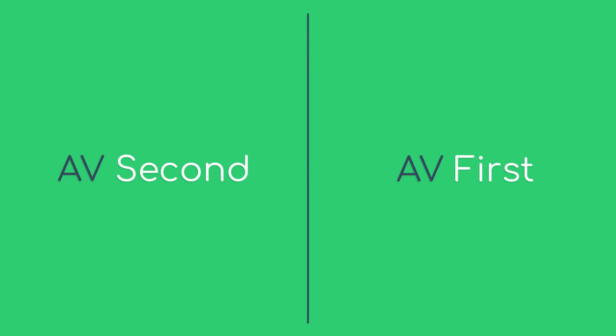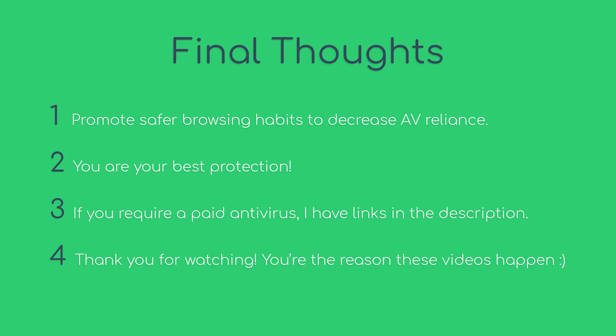There really are two people in the world: people who use antiviruses as a secondary form of protection, and people who use it as their primary form of protection. The more we promote safe browsing habits, the less reliant we become on antiviruses. So let's make people more aware of techniques to protect themselves before clicking the download button. I am Henry, and I hope this video helped you out. Thank you for watching, and have a lemur-ricious day.